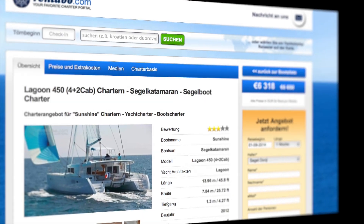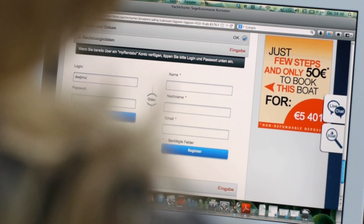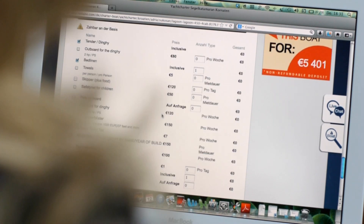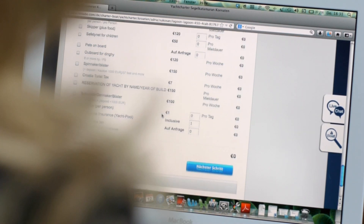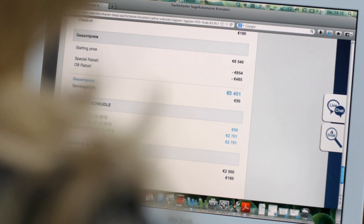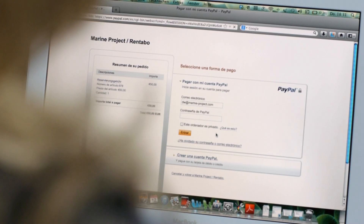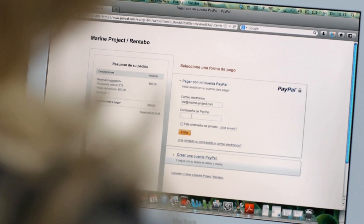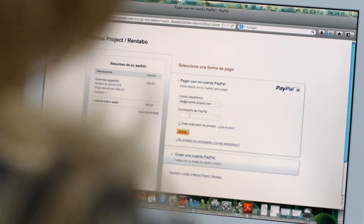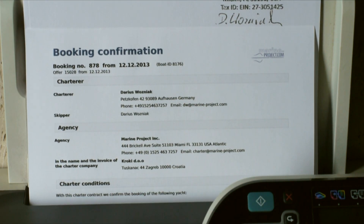I have chosen a Lagoon 50 in Croatia. I add my name and email address. I can see the available extras for my cruise and also what is included in the price. To finish the booking and to make a binding reservation, I'm forwarded to PayPal where I only have to pay a 50 euros reservation fee. At this point I receive the booking confirmation by email.